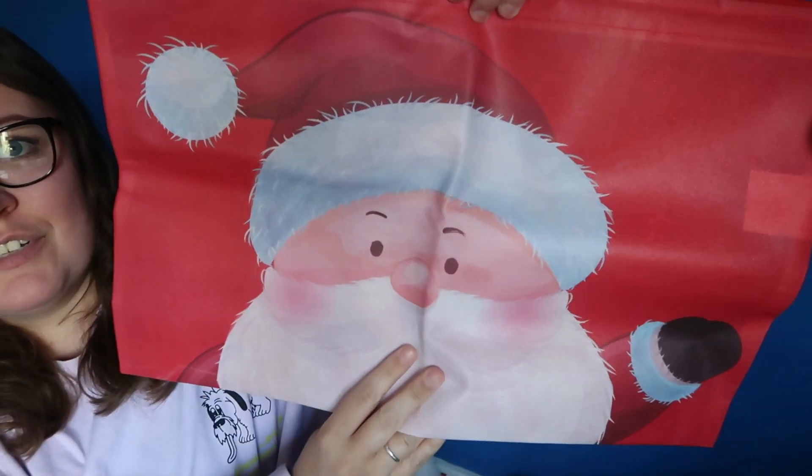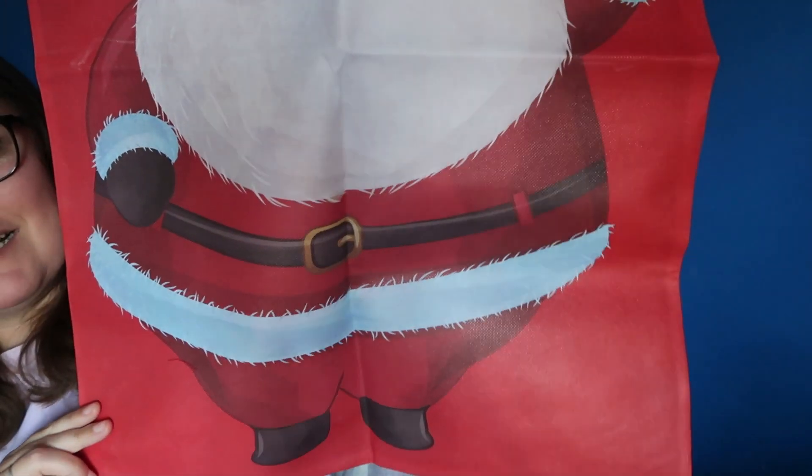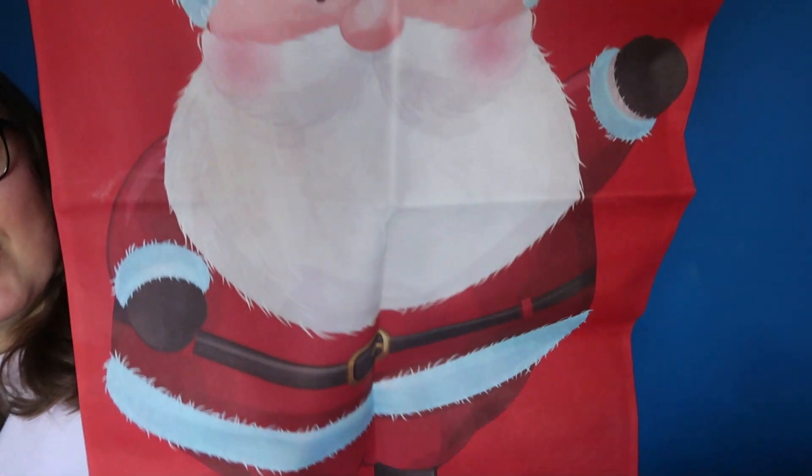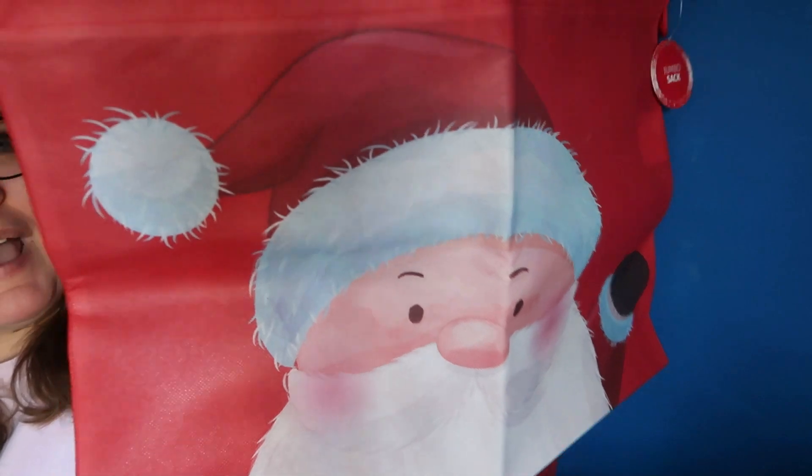I also picked up a stocking — like a sack, a Christmas sack. These will be for main presents for my son. They had two designs and I really like this Father Christmas design Poundland has this year. They have a cookie jar and a mug in this design too. This was a pound and it's a pretty big sack. My son's one from last year got a little bit ruined — it was just old and tatty — so I thought I would get a new one.